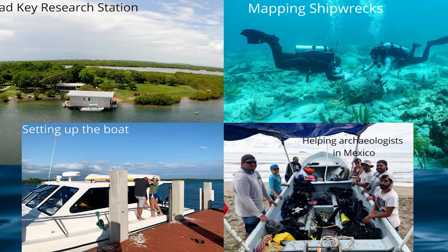In the bottom right-hand corner you can see a picture of us in Mexico. We were really lucky and got to go help out at an archaeology dig in Mexico. We went out every day, helped survey, did some diving — it was just an amazing experience and we were really lucky to be able to join them.